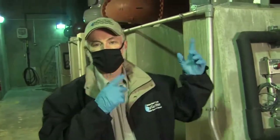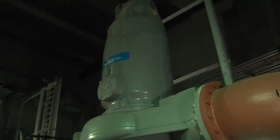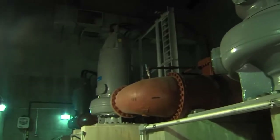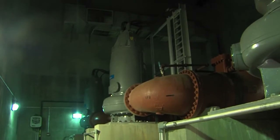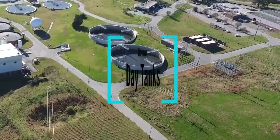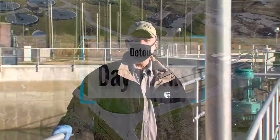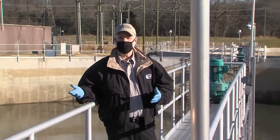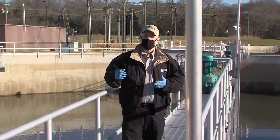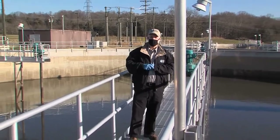Needless to say, a 12 million gallon a day pump or a 25 million gallon a day pump can be very expensive to repair if it is damaged by grit. The flow leaving the grit basins and influent pumps will wax and wane during the day depending on whether people are sleeping or awake. The high flows leaving the pumps will come to this tank called a day tank.